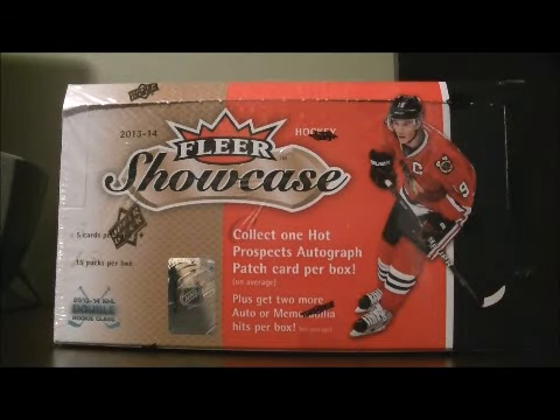Hello again everybody and welcome to our Breakaway C Box Break. This is for the 2013-2014 Upper Deck Floor Showcase Box Break Number 11.